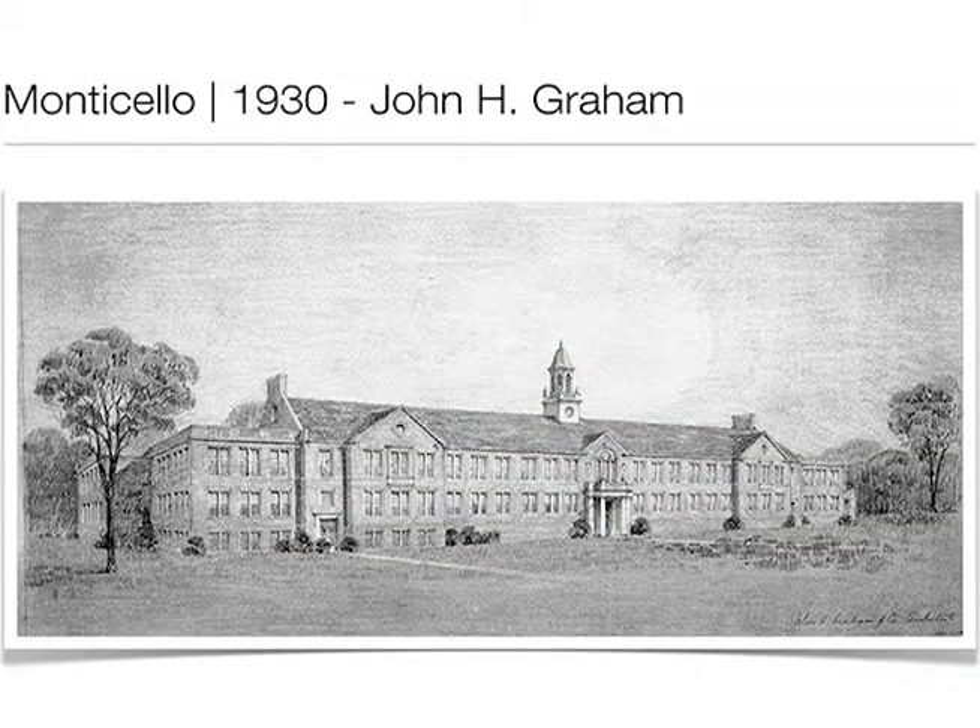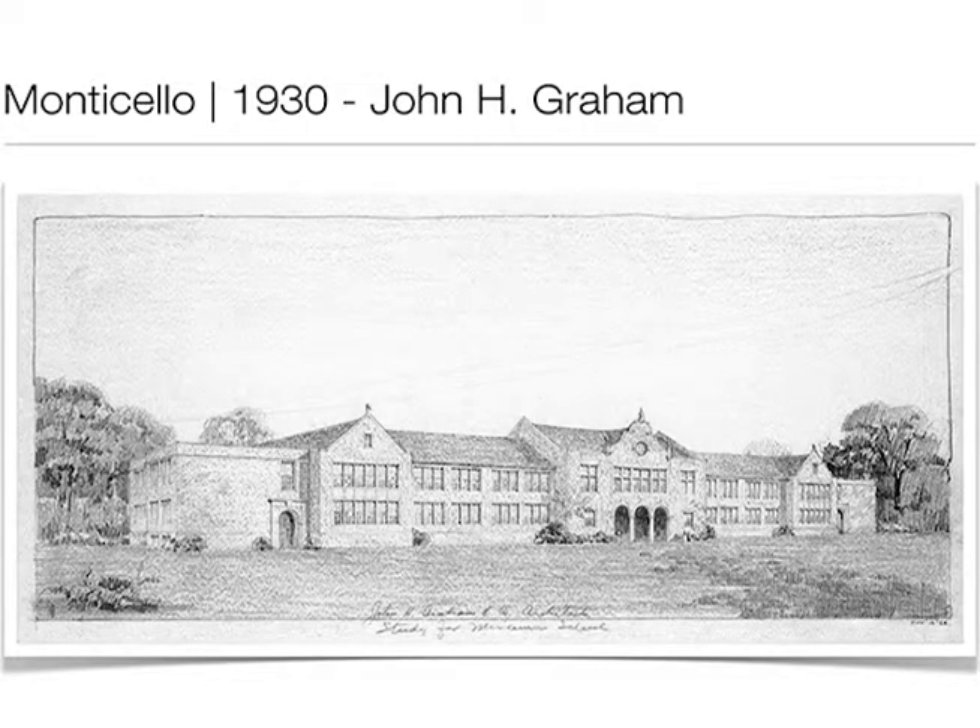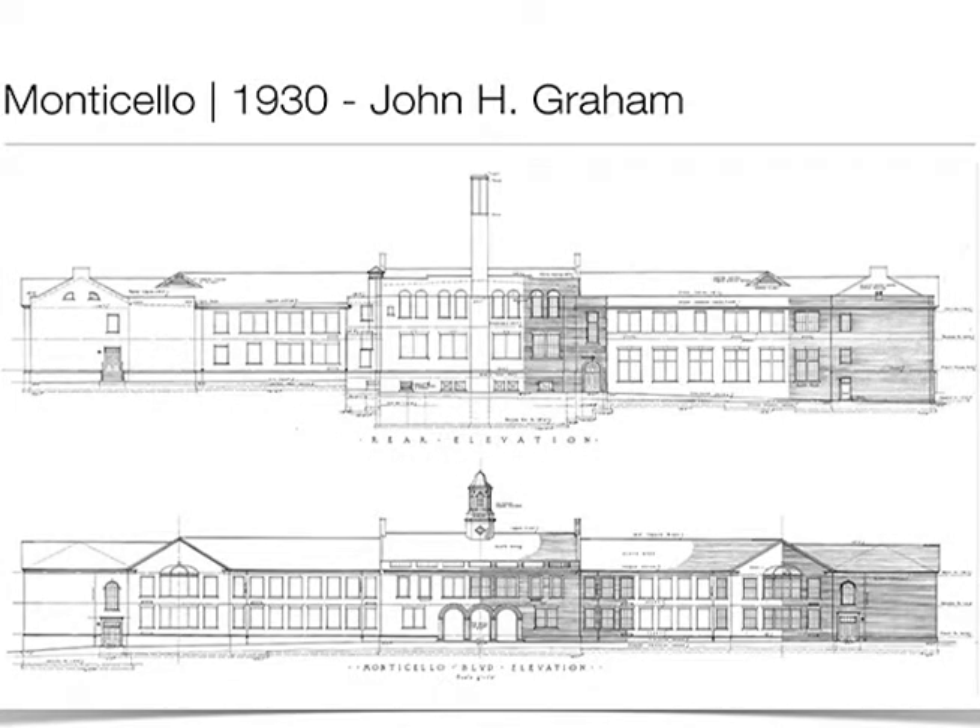Now this would be 1930, toward the end of the building boom. This is an original design concept — or design study — for Monticello. Then we have another one which sort of looks like what was built, but not completely. And then we have Graham's final design, which took elements from both of those design concepts.